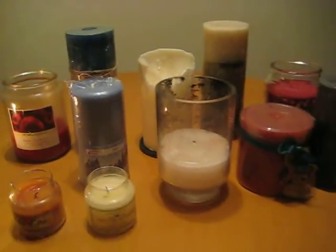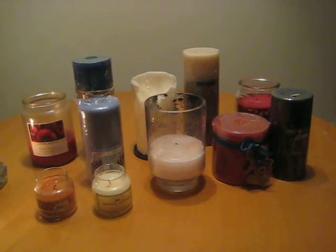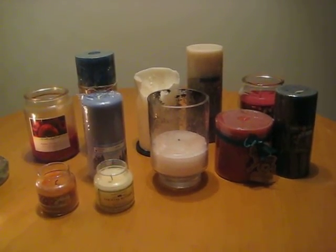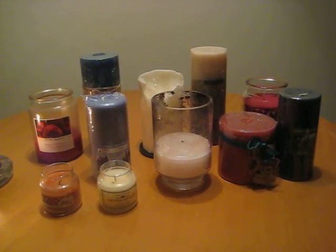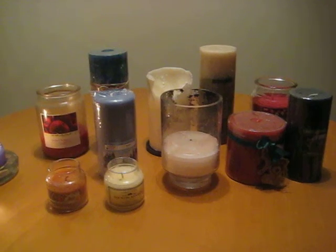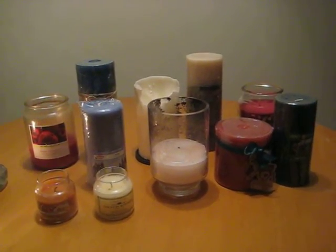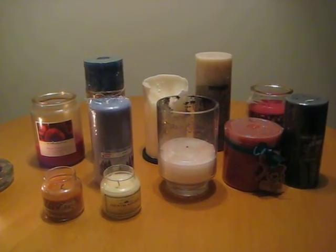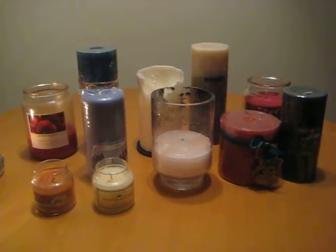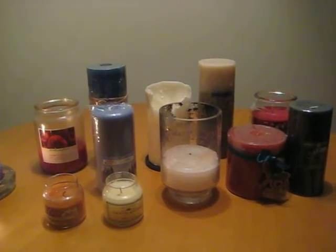Thanks everybody — I just wanted to show and share my candle collection. I hope that you enjoyed this video. I'll certainly hope to post more videos in the future. Please feel free to subscribe to my YouTube channel. It's been a pleasure and I hope to have you back as a visitor on my page again soon. Happy Holidays to you all and Happy New Year — take care.